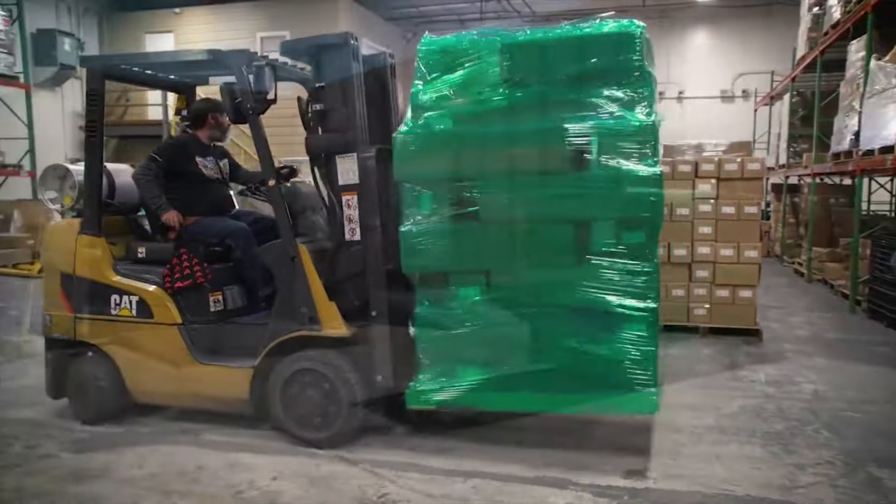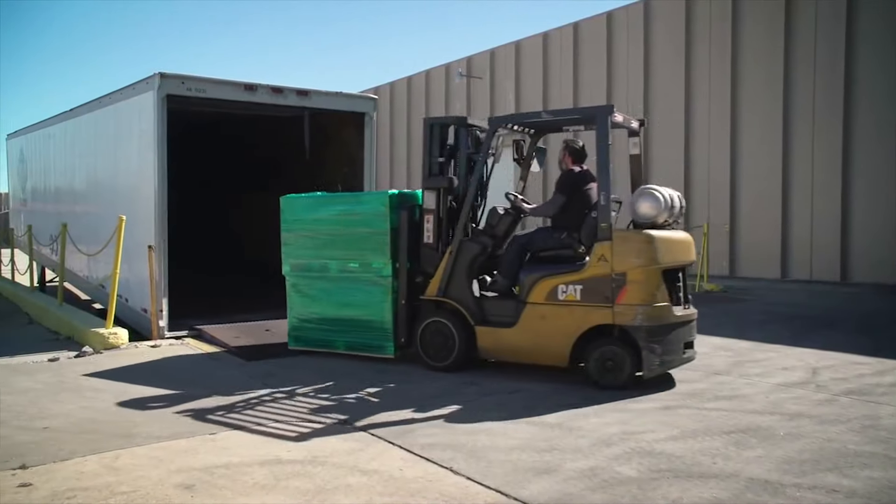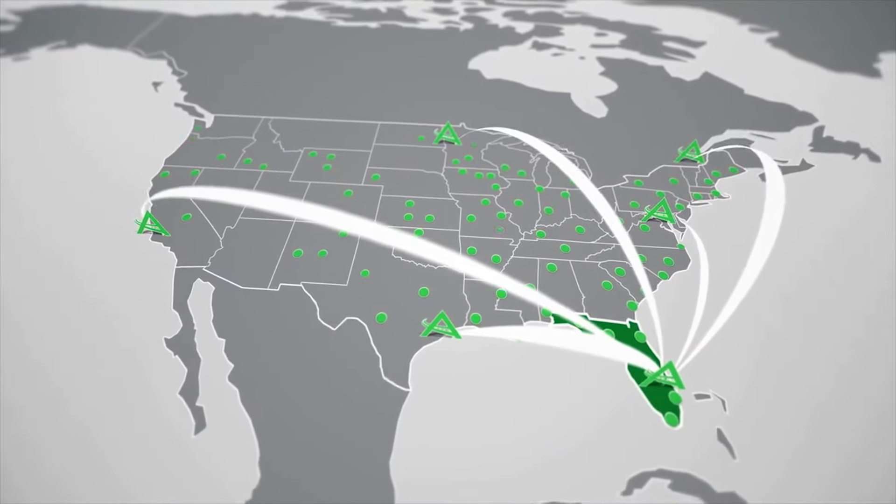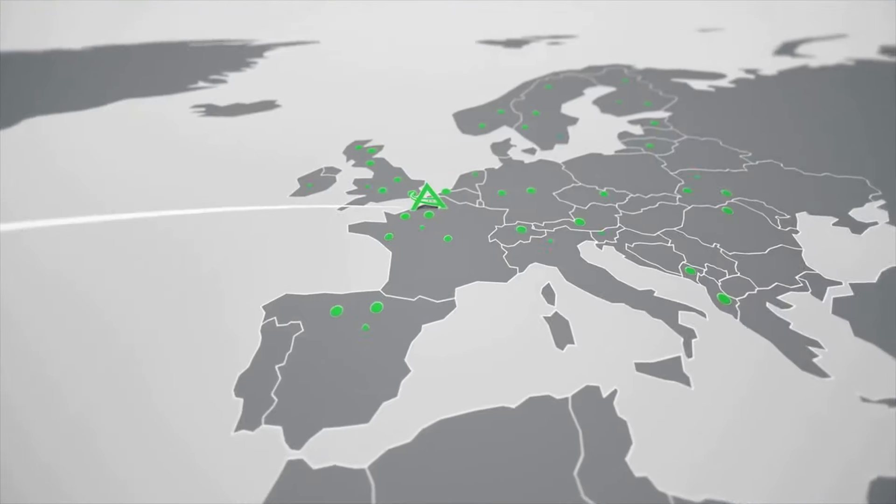R-naught offers same-day shipping from multiple domestic and international locations along with near blanket coverage of the USA and Europe by authorized distributors.